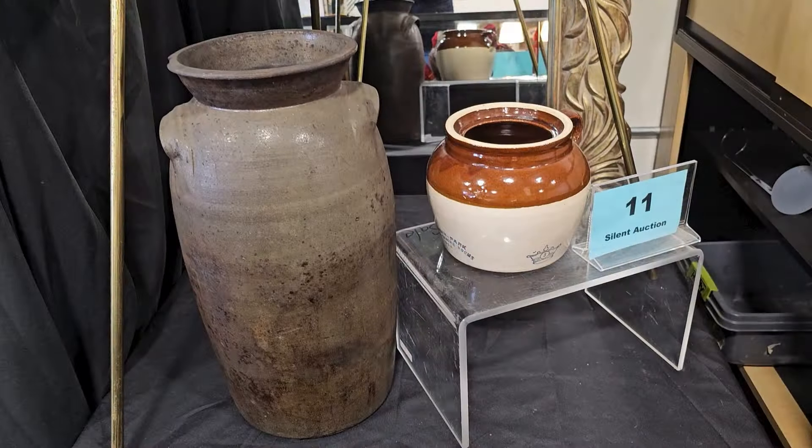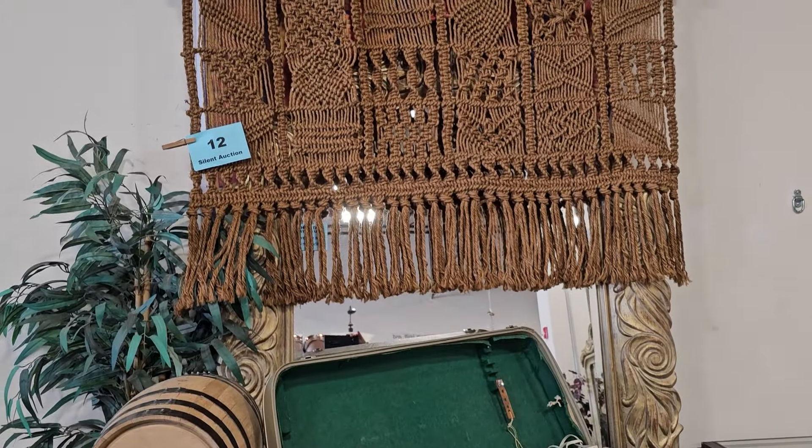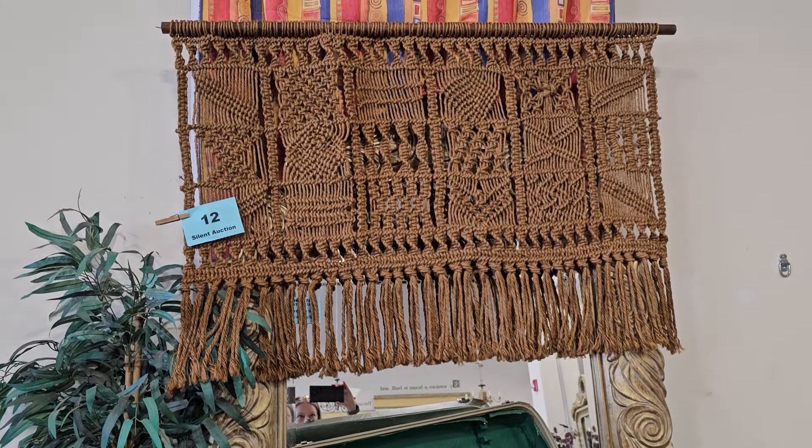Number 11 is a stoneware pottery collection — they've got an antique primitive stoneware five-gallon jar and a bean pot. My grandmother actually used to have a large kraut jar like that tall one, so that takes me back. And number 12 is a beautiful jute macrame wall hanging.